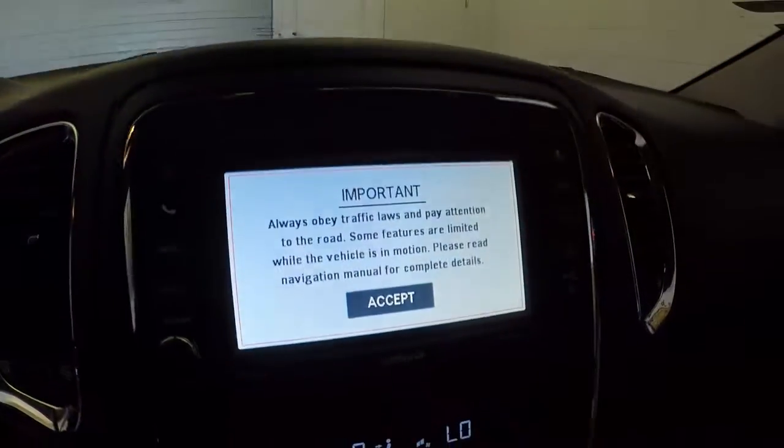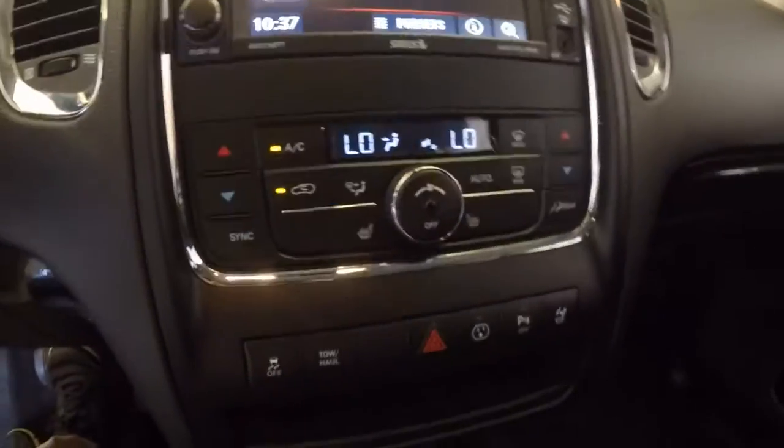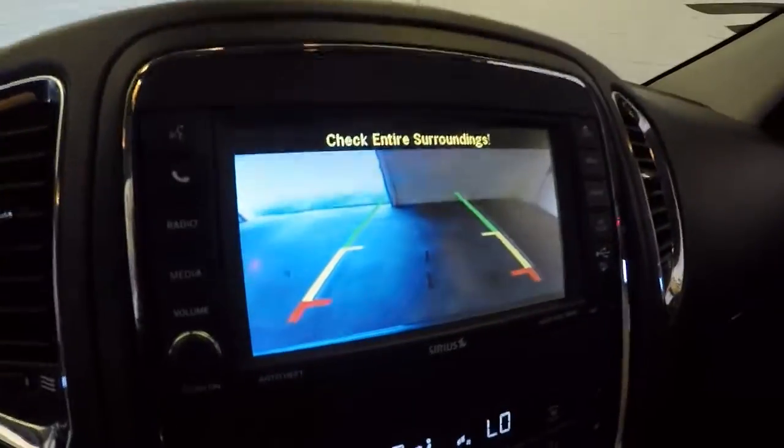Nice touch screen display, dual climate control, and a backup camera.